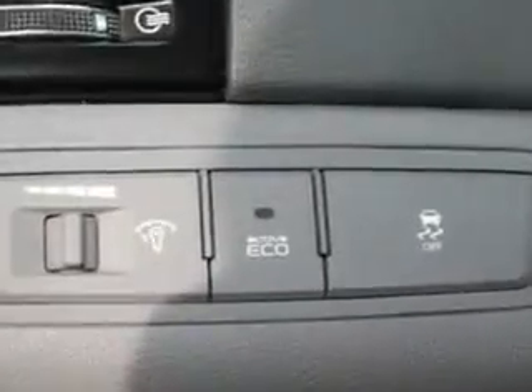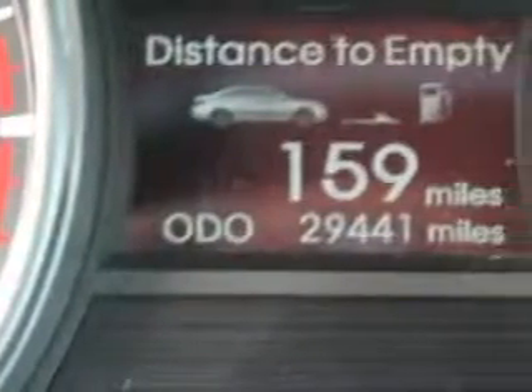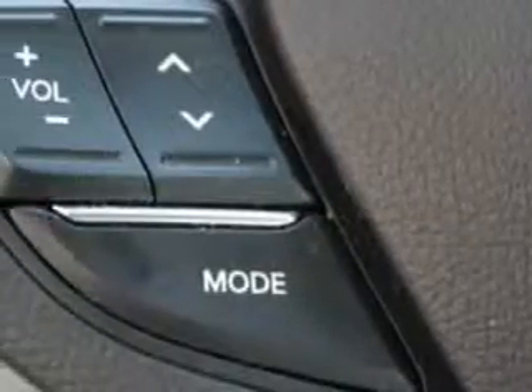passenger dual-zone temp controls, steering wheel audio controls, heated seats, compact disc changer, power lumbar support, auto-dimming light mirror, overhead console, USB port, iPod hookup, keyless entry, leather upholstery, and much more.